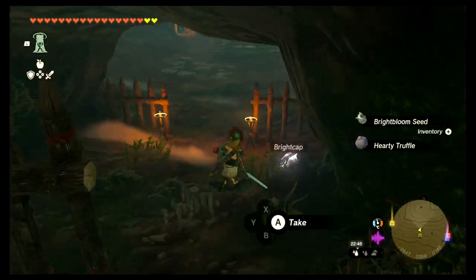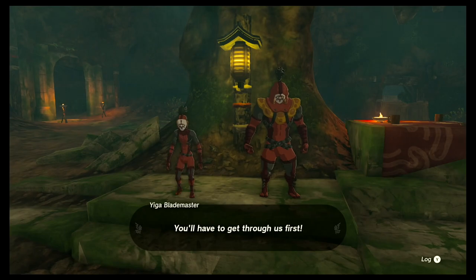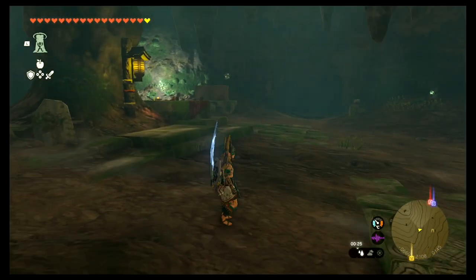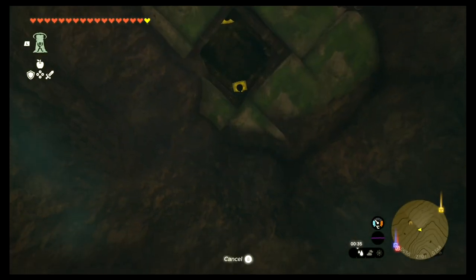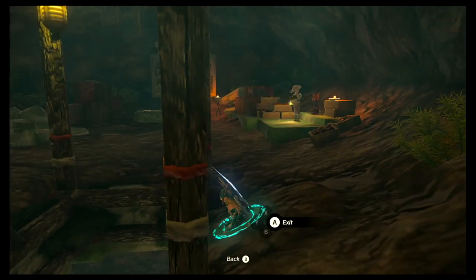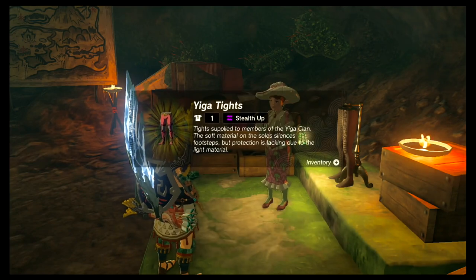Once you go inside, there are going to be two Yiga Clan members you have to defeat. Once you do, walk around and look up — eventually you'll find this structure on the ground and an opening up above. Use Ascend, and there's going to be another person who has been held hostage. They'll gift you the pants for the armor set.